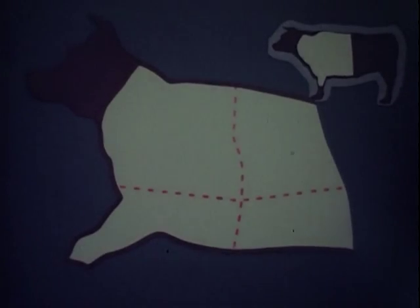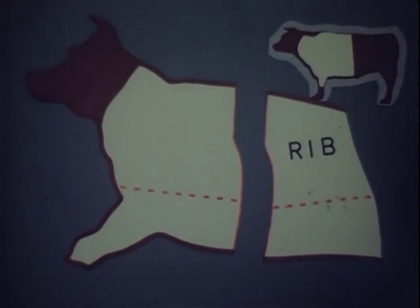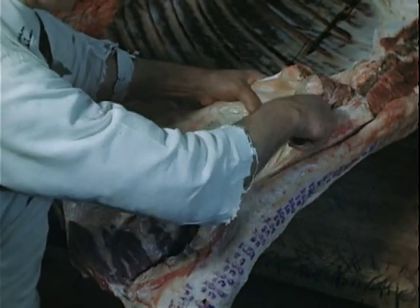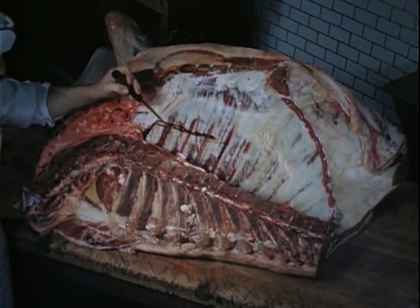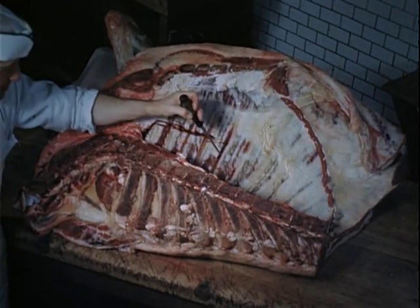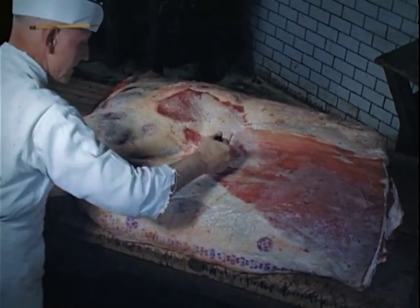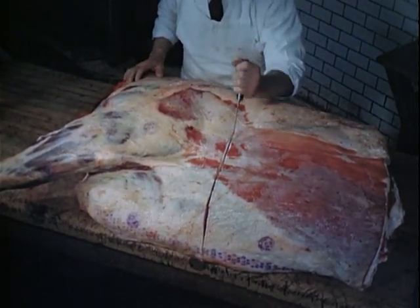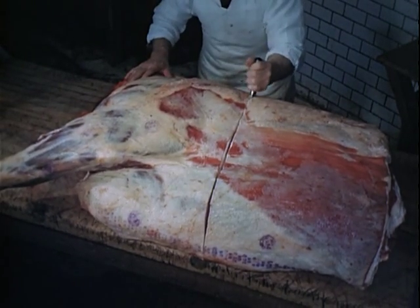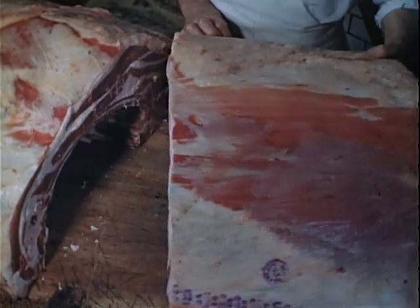Like the hind quarter, the fore quarter is also to be cut into four primal cuts. The first cut removes the more expensive rib section from the lower priced shoulder and front leg. First, the skirt steak is removed. Now the butcher counts five ribs. And between the fifth and sixth ribs, a cut is made, which divides the fore quarter in two. Note how clearly each piece displays both health and grading stamps. On the left is the breast, or brisket, fore leg and shoulder. On the right, the whole rib section. In this rib section are more of those tender supporting muscles that make for tasty eating.